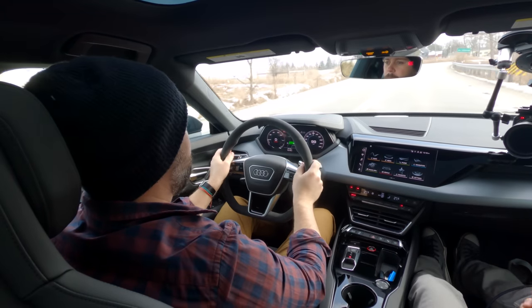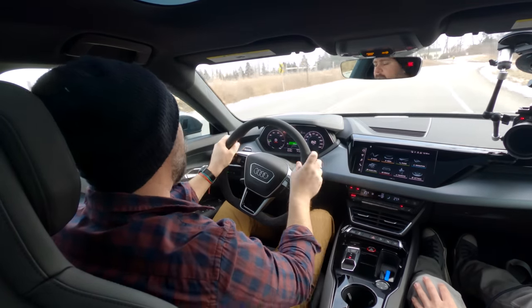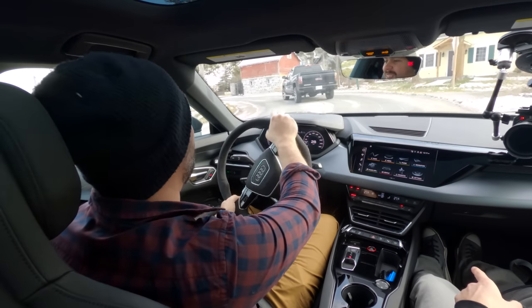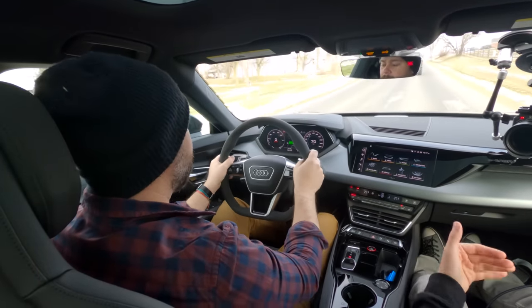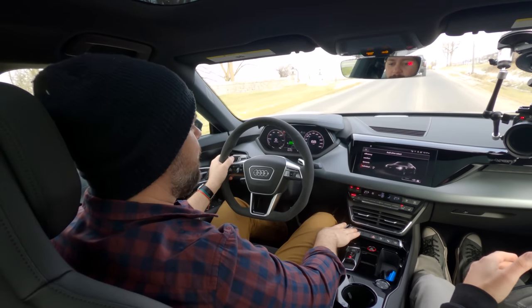We're in dynamic mode now — foot down, it's not slow. 4.1 seconds, just over half a second slower than the RS, which is 50 grand more. The throttle pedal is well-calibrated. And you notice we just went over something that in most cars would make the whole car shudder — the suspension in this is incredible. Really impressive ride, and we're in dynamic with adaptive air suspension, which is lower and stiffer.